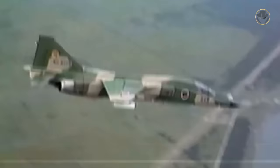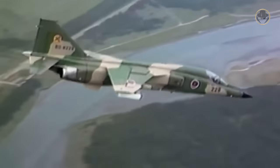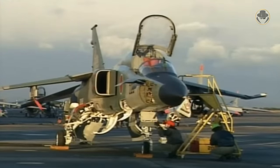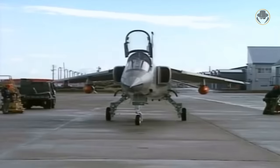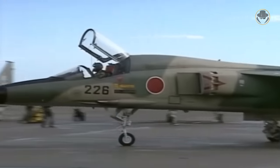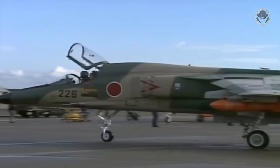The T2 jet trainer and its support fighter variant F1 are among the most intriguing military aircraft of the First Cold War era. Everyone can immediately notice the resemblance between them and the SEPECAT Jaguar. Yet the T2 and F1 have many differences in details. In this video, we will mention the history and features of these two aircraft and then leave the judgement to you.